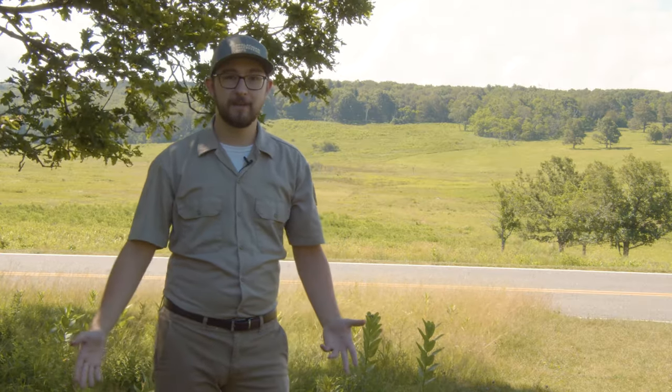Hello and welcome to Shenandoah National Park. I'm intern Ben and today we're at Big Meadows. I'd like to talk to you about Skyline Drive, its history, how it came to be, and the people involved with its creation.